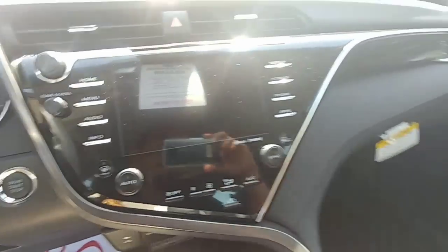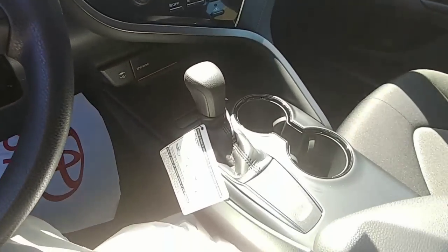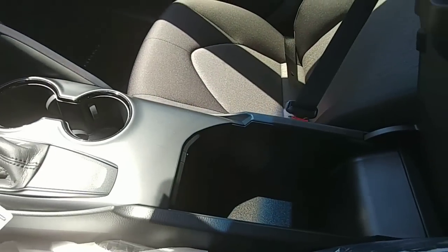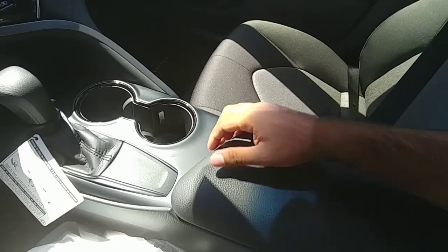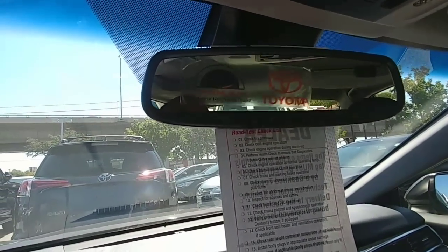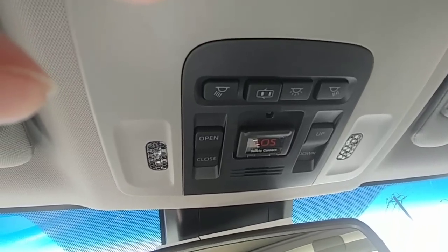Nicely tucked in, got the piano black finish here — nice shifter. Huge cup holders. The armrest doesn't slide but it's nice and soft to the touch. This one even has a HomeLink on top — you can set up to three different garage doors right there. And you've got your controls on top for the sunroof. This one even has Safety Connect as well.